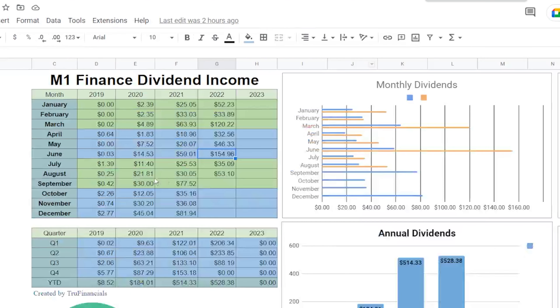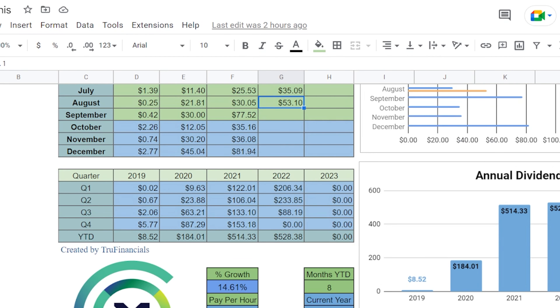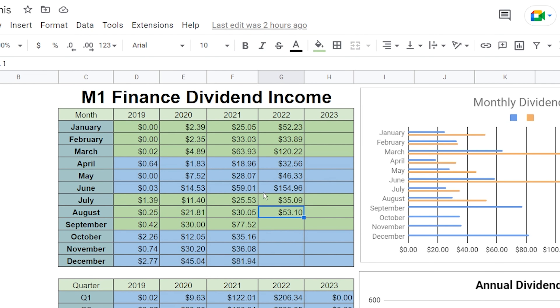I put it together here on a spreadsheet — let me go ahead and zoom in so you can see it a little bit clearer. For the month of August, we have $53.10, which is honestly quite a bit. If you actually look at how much we made in the comparable month last quarter, you can see it's $46.33. Those are the months we can compare because that's usually when those same companies are paying out. That's actually a 14.61% increase from the month prior, which is a really good increase when comparing quarter over quarter for the same months.